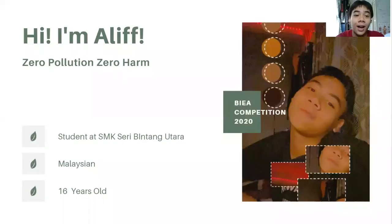Hi, I'm Alif. I am a student at SMP Seribintangkara, a school based in Kuala Lumpur. I was born and raised Malaysian and currently I am 16 years old.